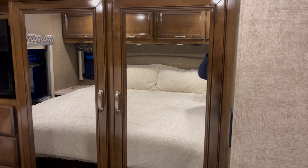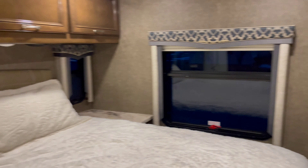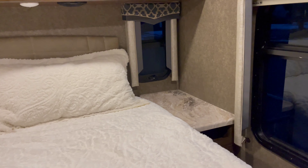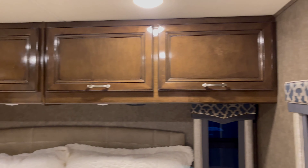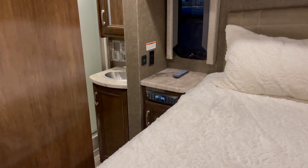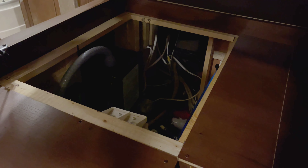Beautiful. The mirrors add a level of dimension that really opens up the space. Plenty of room to walk around this full king size bed here — I do apologize on that. You've got extra storage up top. Looks like we've got some entertainment controls here, easily accessible. Lighting controls. Plenty of storage, plus some under bed additional storage.